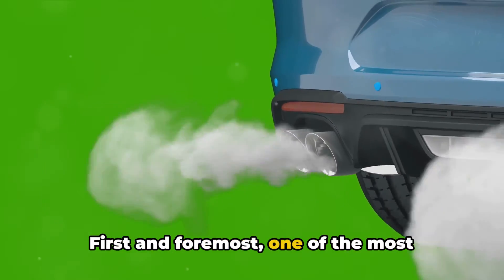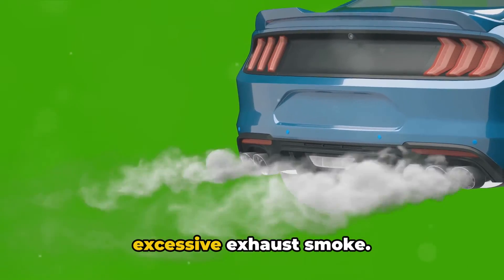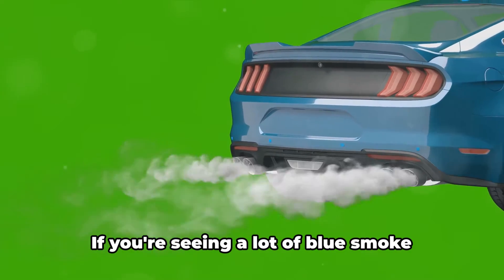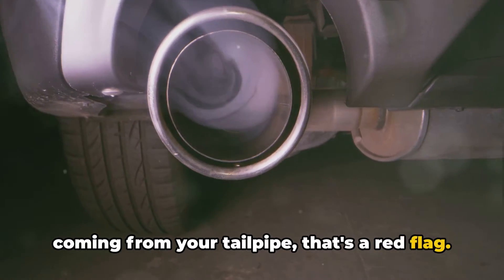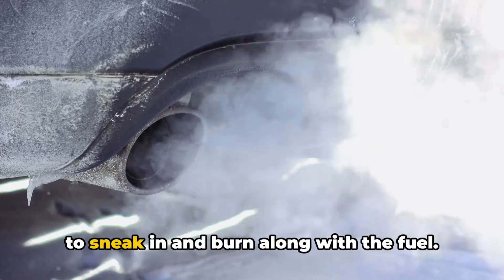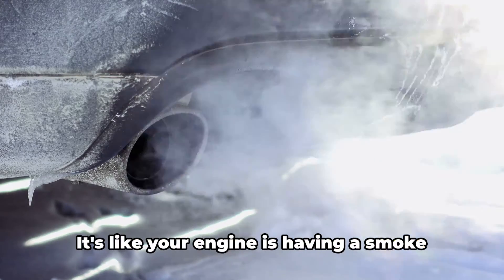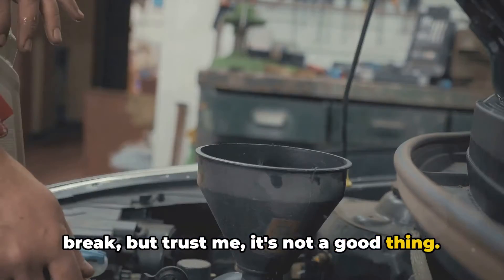First and foremost, one of the most obvious indicators of worn piston rings is excessive exhaust smoke. If you're seeing a lot of blue smoke coming from your tailpipe, that's a red flag. What's happening is that the worn-out rings aren't sealing the combustion chamber properly, allowing oil to sneak in and burn along with the fuel. It's like your engine is having a smoke break, but trust me, it's not a good thing.